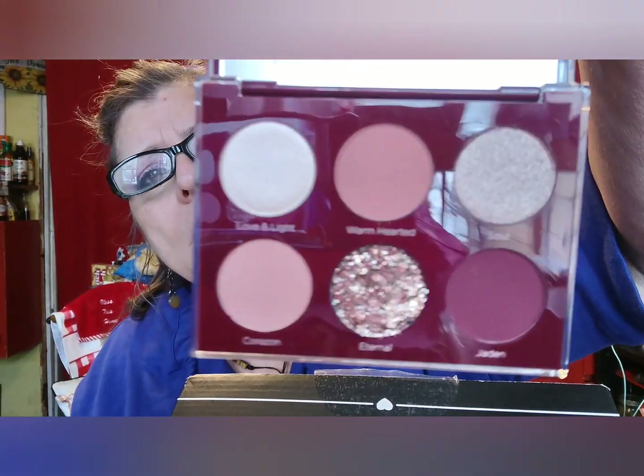My choice — I think I got to choose the palette, and the palette is $28. That's what the back of it looks like. It is very pretty. I've already opened it but I haven't used it. So I got two pretty palettes this month.